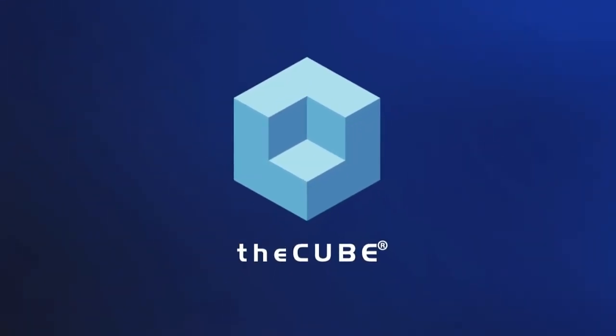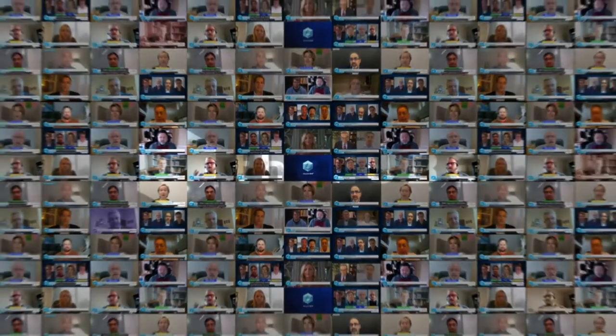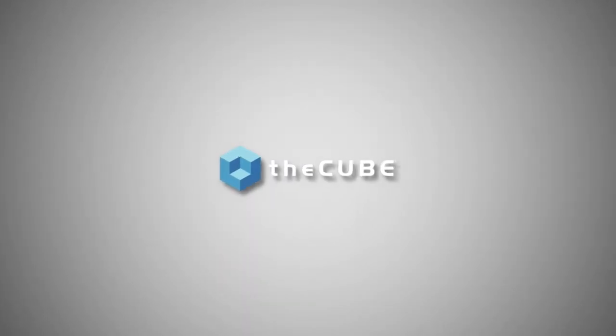From around the globe, it's theCUBE, presenting ActiveDQ, intelligent automation for data quality, brought to you by IOTahoe.